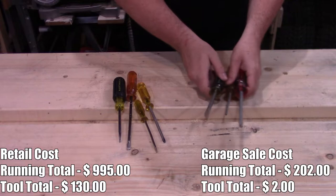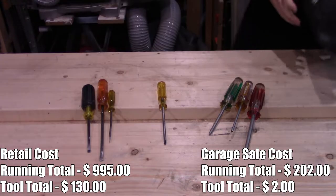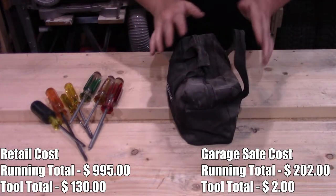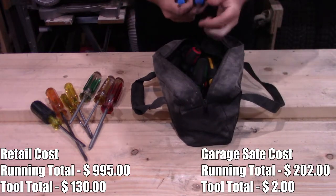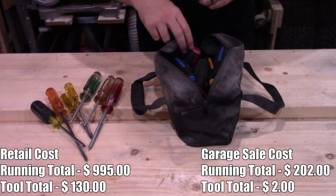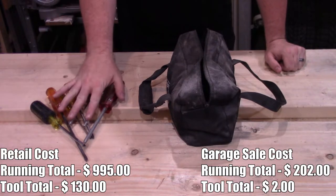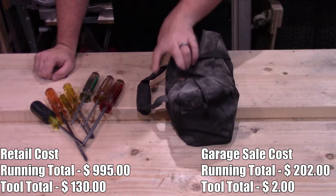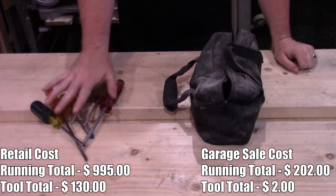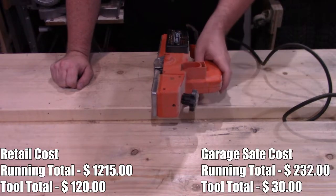Next, an assorted set of screwdrivers — a few sizes of Robertson, a few flatheads, and Phillips. Two bucks for those. I also bought a set new at the store for $30 on sale, regular $100, which has more different sizes. But honestly I'm using the garage sale ones more because they're handy in my tool bin, while the others are in a bag on the shelf.